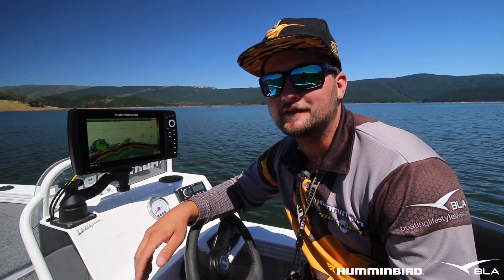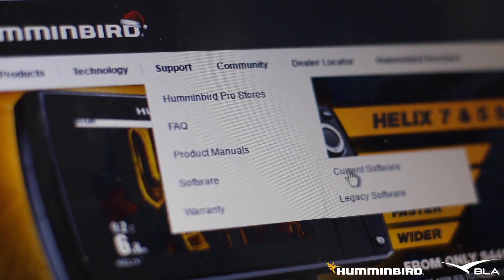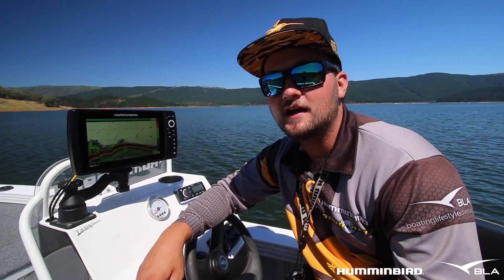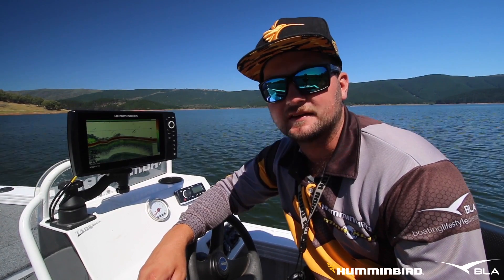I'm on the water fishing for Murray Cod at Blaring Dam, and I've just updated my Hummingbird Helix 10 side imaging GPS unit from hummingbird.com.au with the latest update 1.350. Today I'm testing out the new feature on Helix 9, 10 and 12 units: vegetation and bottom hardness mapping.